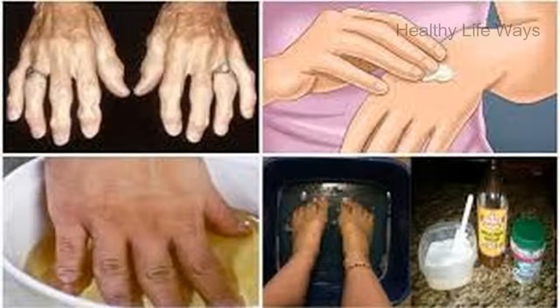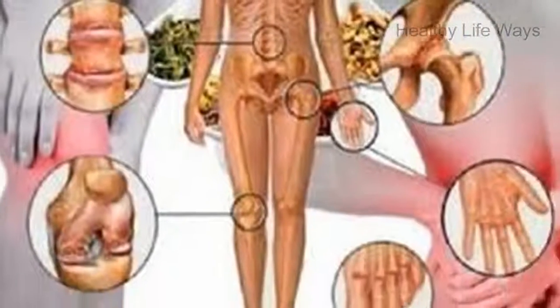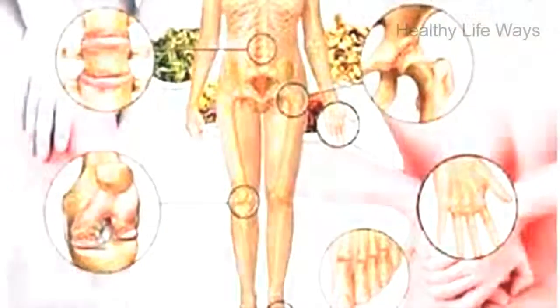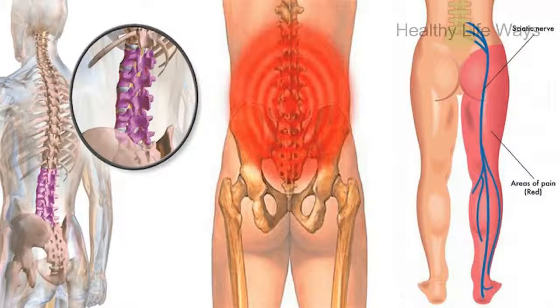Castor oil comes from the castor seed, Ricinus communis, and is native to India. Due to its unusual composition, castor oil has a number of health benefits and healing properties. Castor oil contains ricinoleic acid, a unique fatty acid that has been used medicinally for a long time.